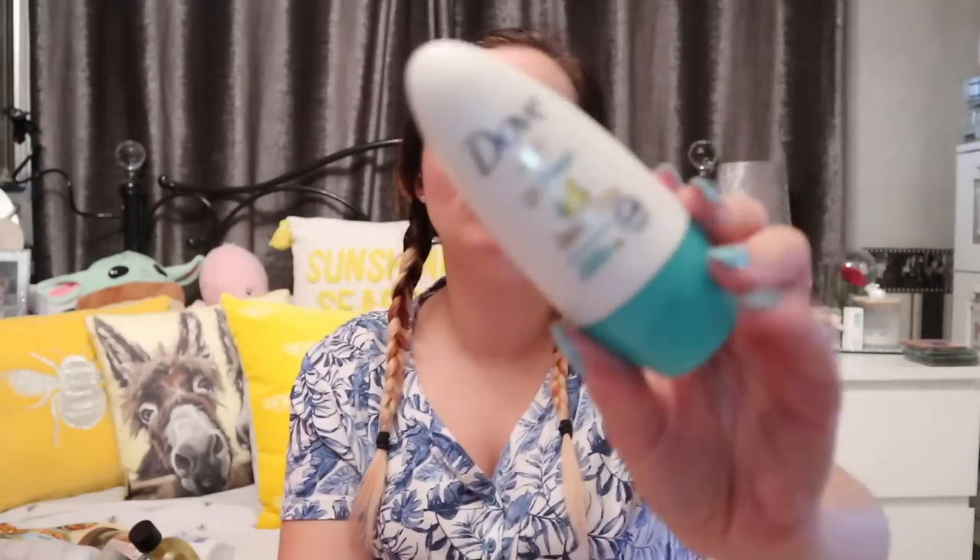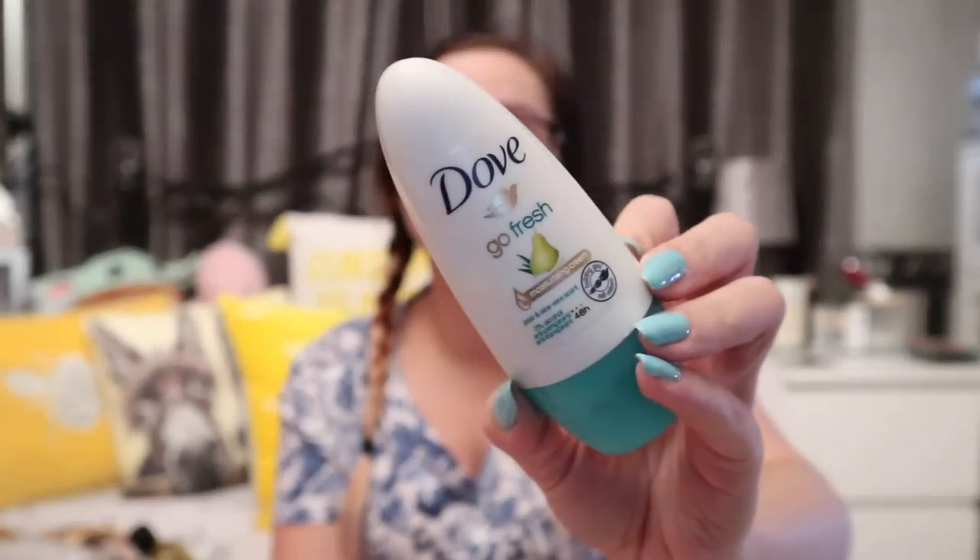In terms of hygiene and roll-ons, I've been loving Dove deodorant and also the Lynx grapefruit and kiwi — I have both the body spray and the roll-on. Those are my go-to's at the moment, especially for the gym.